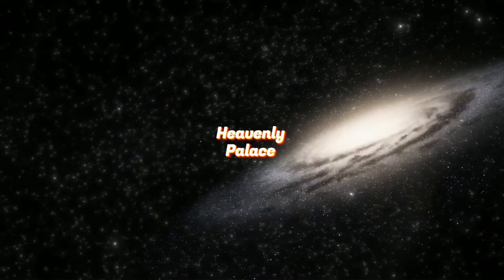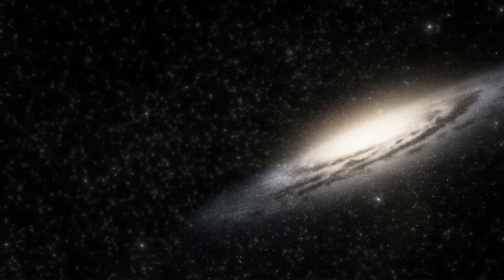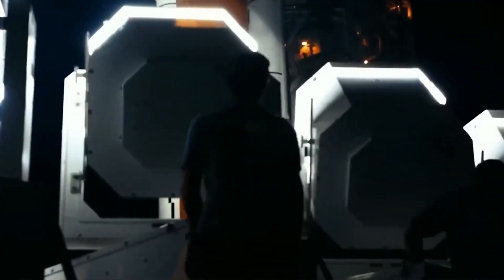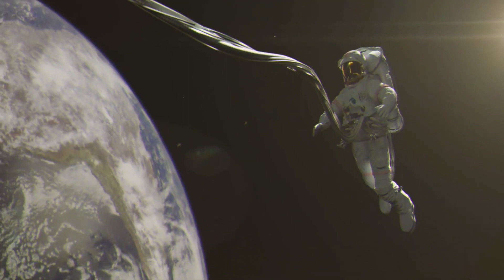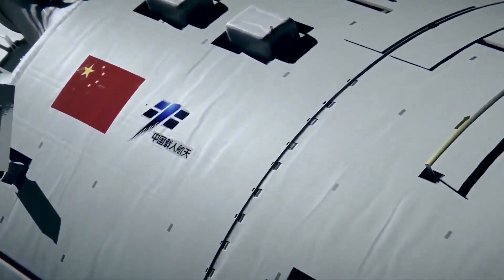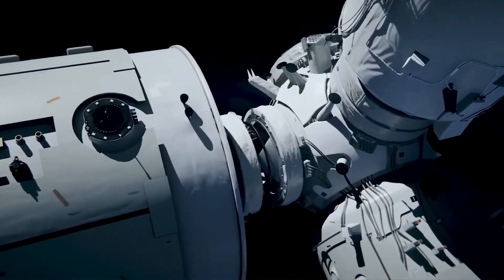Tiangong, which signifies Heavenly Palace in Chinese, is a space station that China is building to conduct scientific examinations, test new advancements, and establish an enduring human presence in space. The space station comprises three main modules: the core module, the research module, and the cargo module.